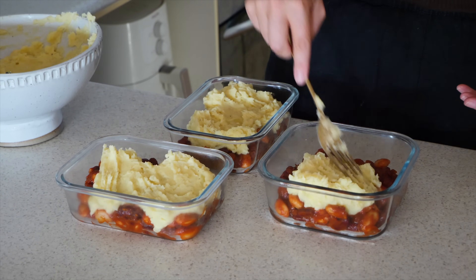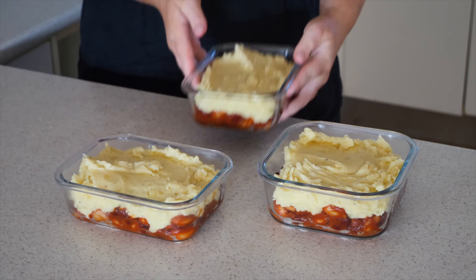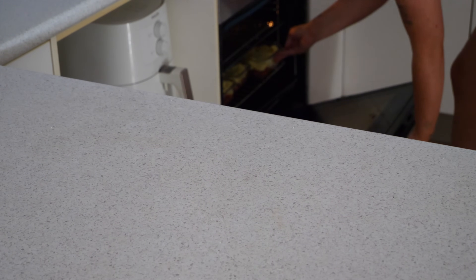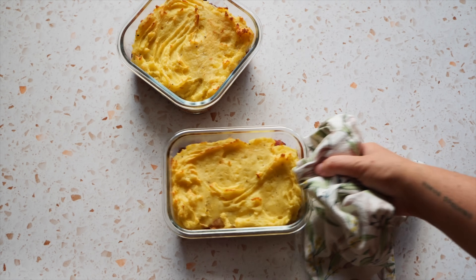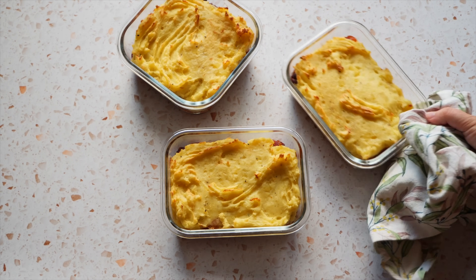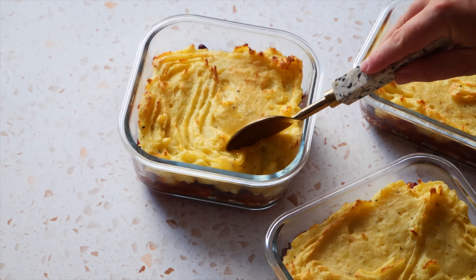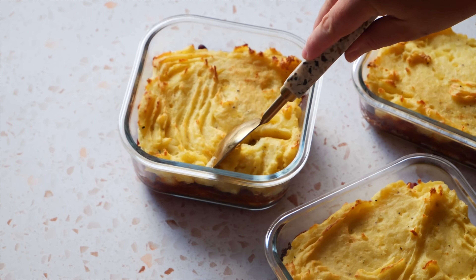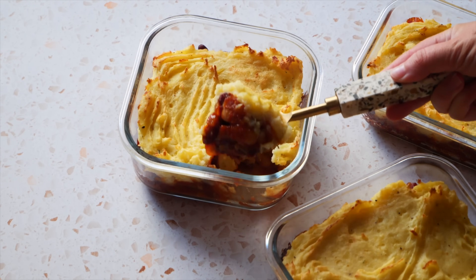These are so delicious and really great for meal prep. I transfer them into the oven and cook them for about 25 to 30 minutes at 180 degrees Celsius fan-forced. Once they come out, they are really golden on top, so creamy and delicious — honestly just a great thing to have ready to go in the fridge to enjoy throughout the week.